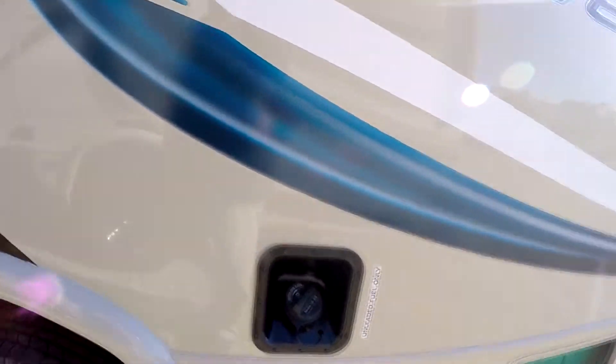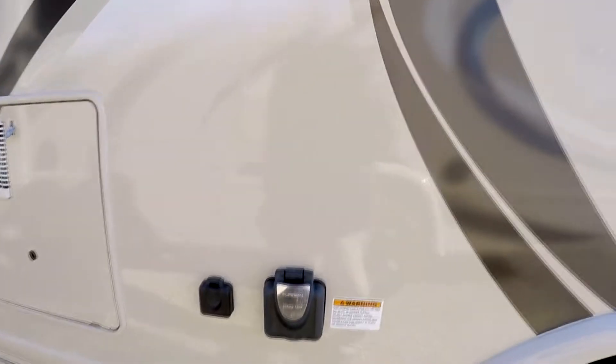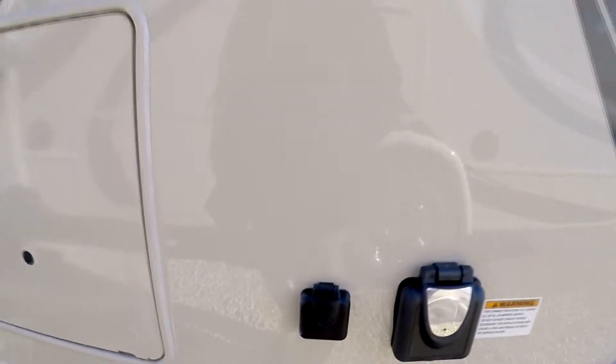It has a 4,000-watt Cummins Onan micro-quiet generator that runs on regular unleaded gas. There's a 30-amp power connection with a detachable cord and a cable resort connection input.